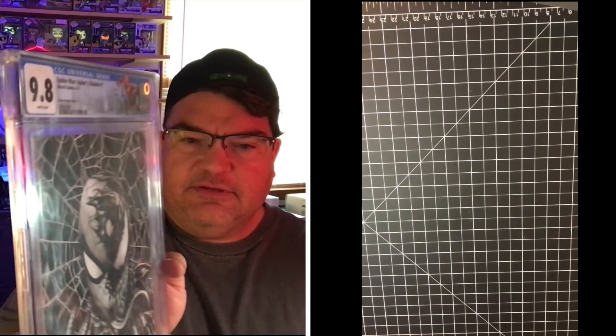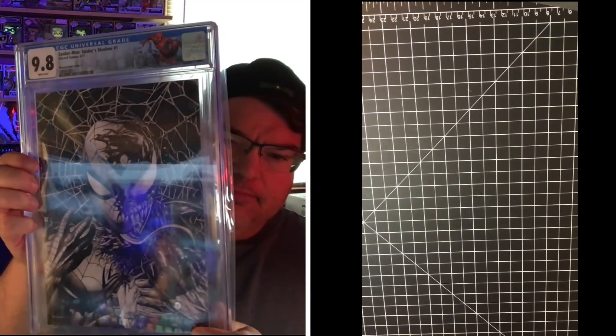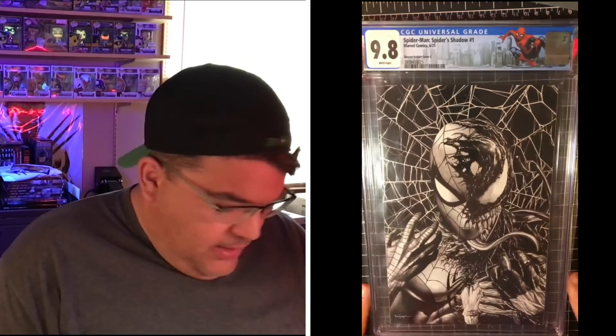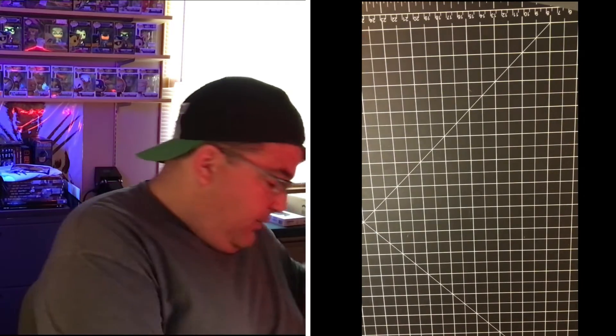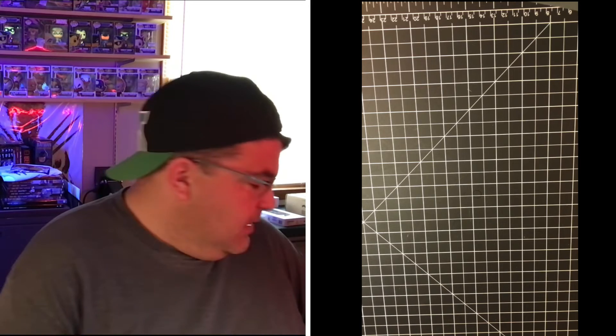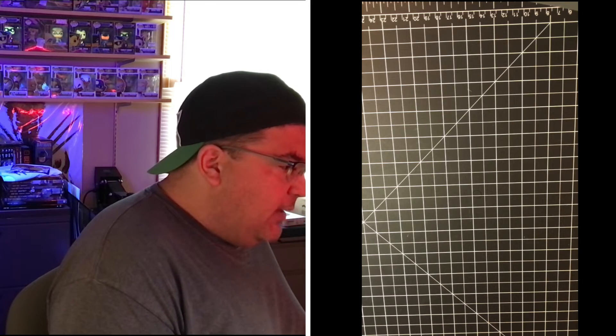And then the slab I got for this box is the Spider-Man Spider-Shadow. Sorry about the light, it's killing me — hopefully it's a better shot down here. I like that it came with the Spider-Man label — they didn't mention anything about that when you ordered it. I like that it's a virgin cover and I really like the cover overall. I'm not a huge Spider-Man fan but that cover is really pretty. So for $100, I thought that was great value — I could probably sell 80% of it and get my money back.